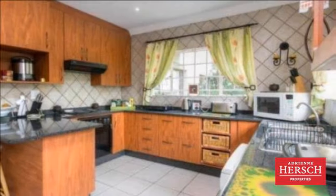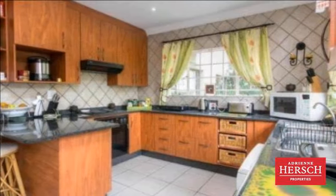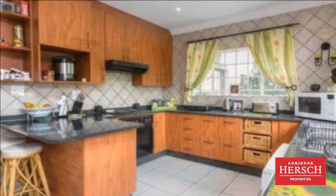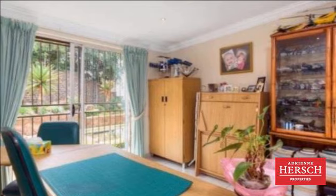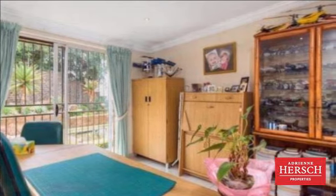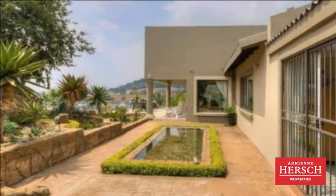Main bedroom suite comprises a study area, full en-suite bathroom and dressing area. Full family bathroom en-suite to the 3rd bedroom. Main bedroom, 4th bedroom and study lead out to an upstairs paved garden, pool and view.